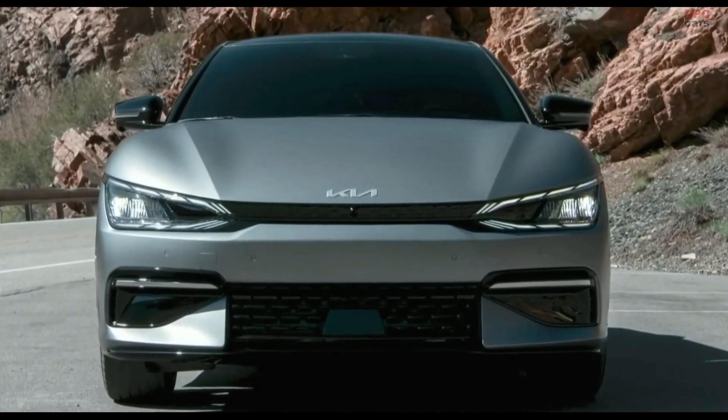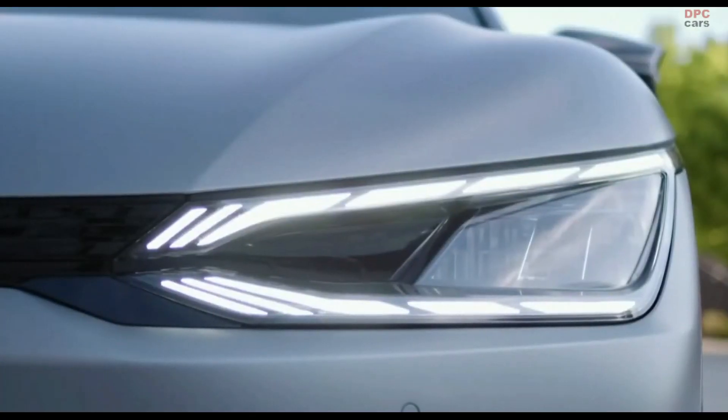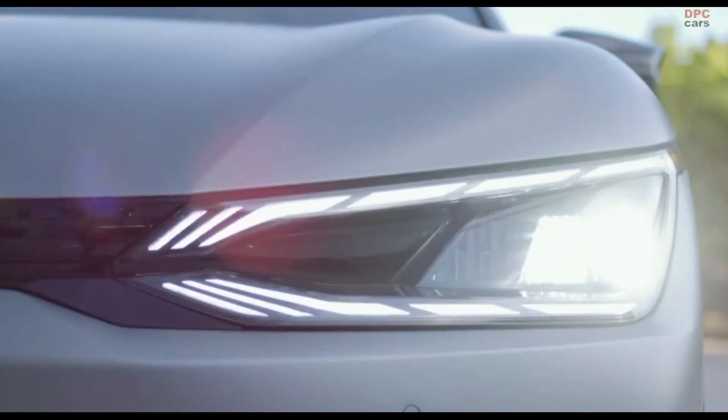Kia's signature tiger face takes on a sleek and digital style. Here, light isn't just practical — it's intentional. And every bulb in this vehicle is LED for maximum efficiency.